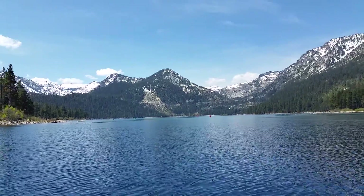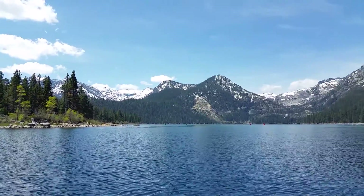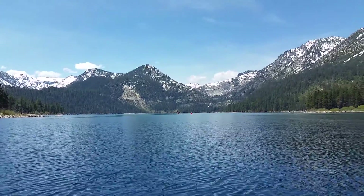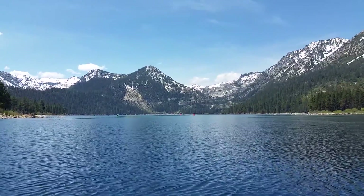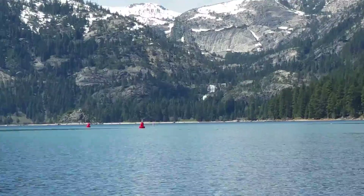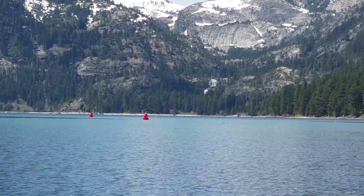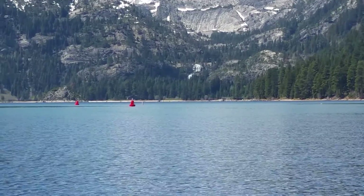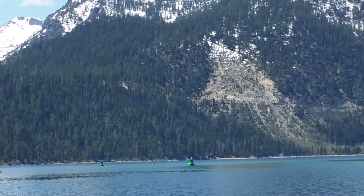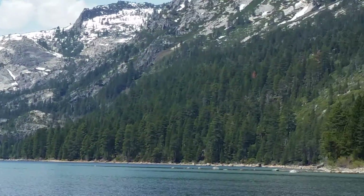Hello everybody, Tahoe Yakfisher here. Another little on-water video on Tahoe today. This is the mouth of Emerald Bay right out in the middle. I don't think you can see it, but maybe if I pan in — yeah, there is Fanette Island. Anybody familiar with Emerald Bay knows it. And there's the avalanche scar from back in the 60s.